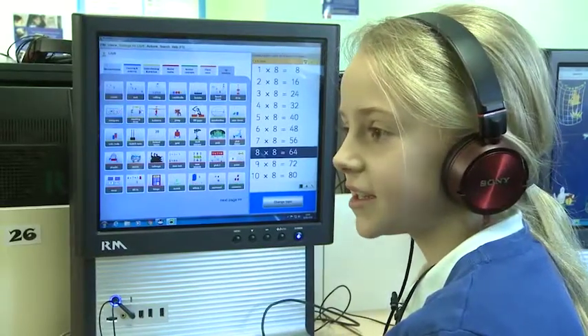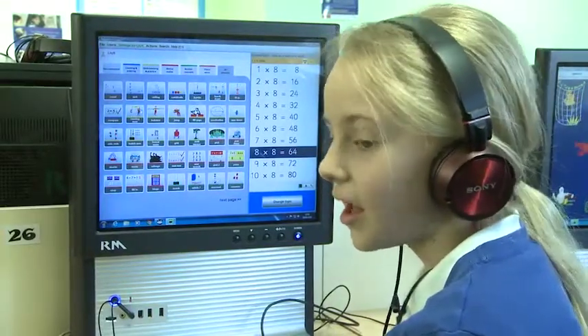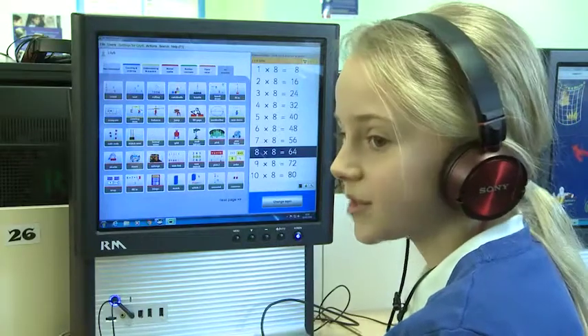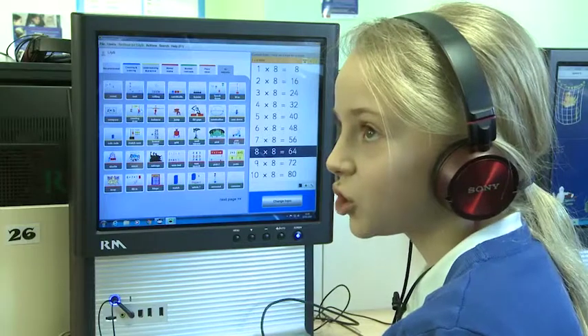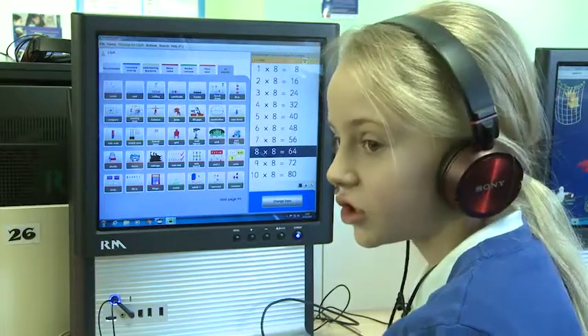So say if you were finding your four times tables tricky, then you could select the four times tables and just play a lot of games to practice it. Or if you were struggling with your division, you could do that.